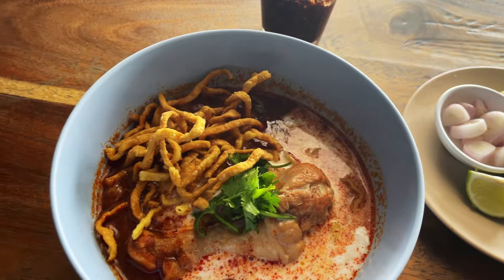Oh, the khao soi is nice. Let's give the chicken a shot. Oh wow — their chicken absorbs the broth entirely. It is a tender, juicy chicken. Yeah, they're doing excellent khao soi.